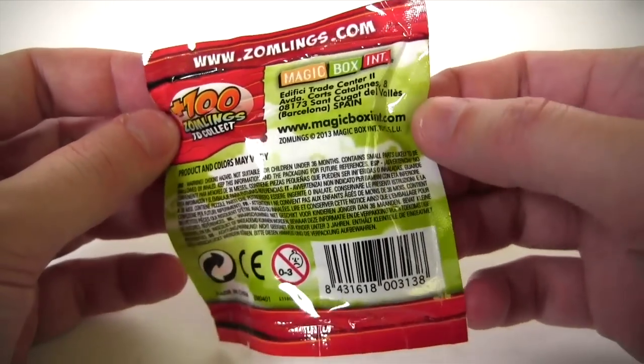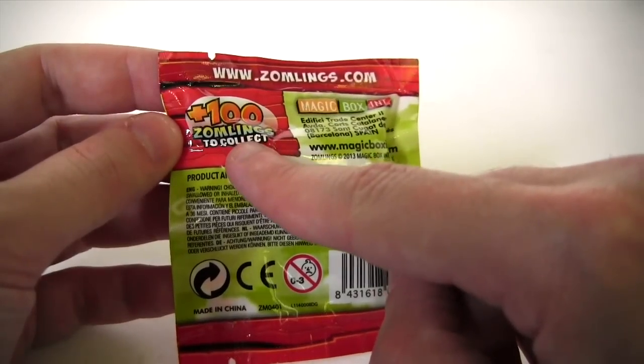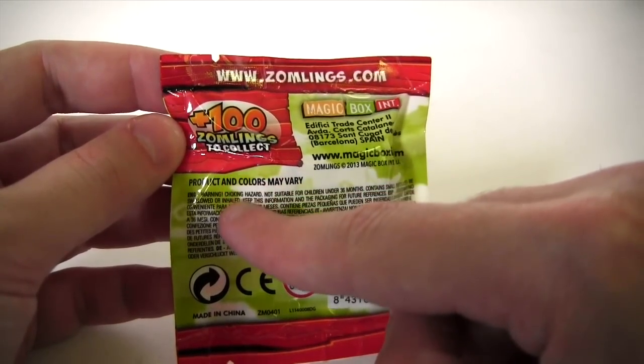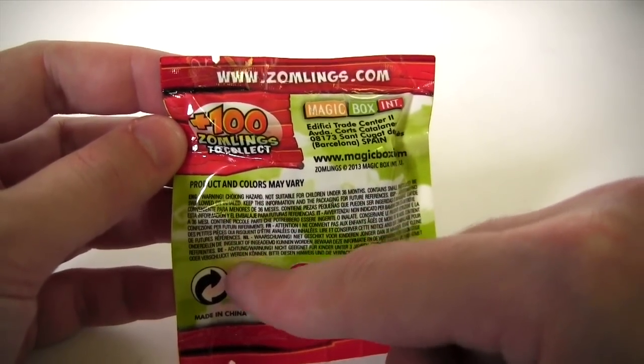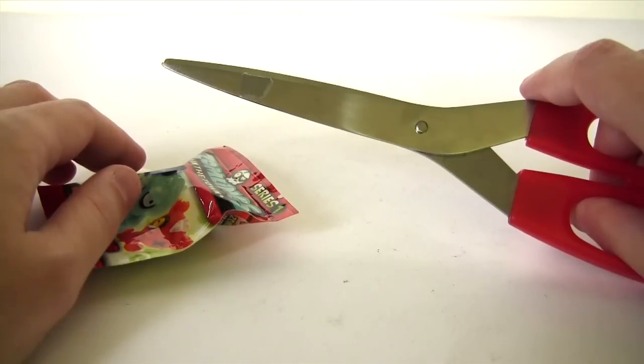Looking at the back of the blind bag, these are by Magic Box International. There are 100 plus Zomblings to collect, which is great because it means we're just buying two and we're really unlikely to get doubles. So let's cut to Mr. Snippity Snip.